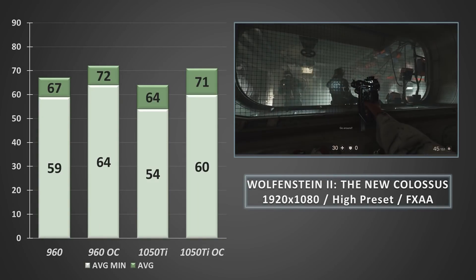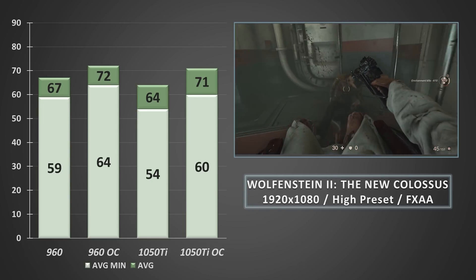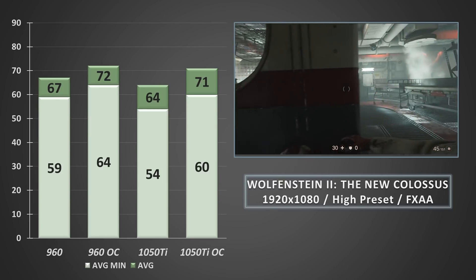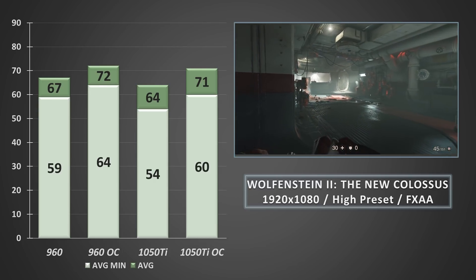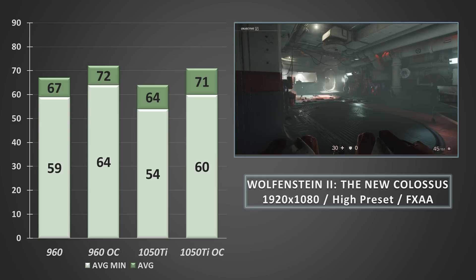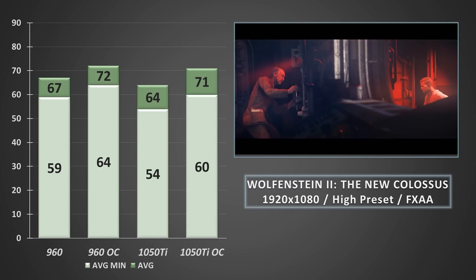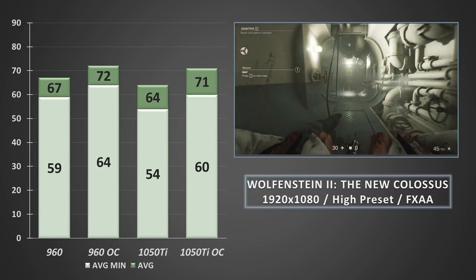Checking out Wolfenstein 2 again, the overclocked 1050 Ti managed to reach 60FPS on the average minimums. These slight clock changes helped make gameplay buttery smooth, and with averages over 70FPS it comfortably beat out the GTX 960 at stock clocks. Overclocking the GTX 960 only helped to widen the gap — I didn't get much more on average, returning 72FPS, but the average minimums jumped up to 64FPS. Generally speaking, the card which averages above 60FPS and has the least discrepancy between average and average lows is going to feel better, and that was certainly the case here.